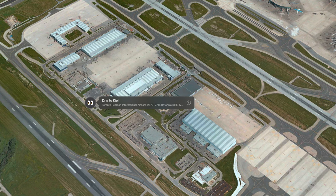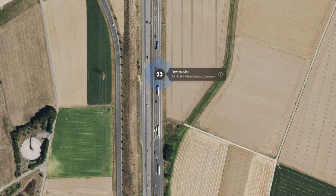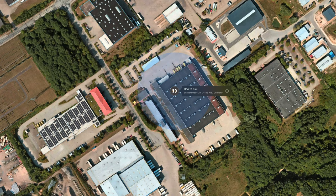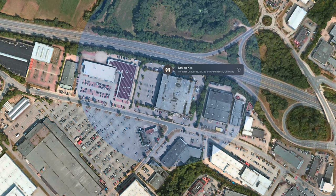So from Toronto, it went to Frankfurt. In Frankfurt it did the usual thing — it went to the mail distribution center, then was put in a truck and trucked to Kiel on the Autobahn. In Kiel, it went to the first and then the second mailing center, and then it was delivered to a friend of mine who lives in Kiel.